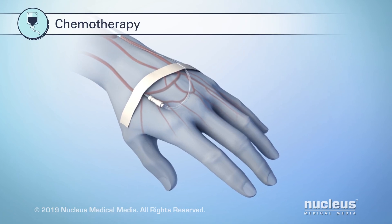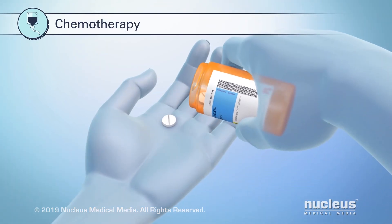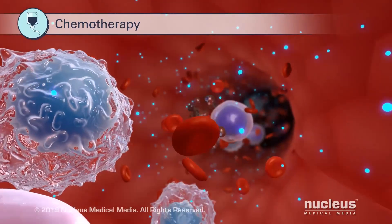Chemotherapy is usually injected into a vein, under the skin, or taken as a pill orally. The chemotherapy then enters the bloodstream to reach and destroy cancer cells.